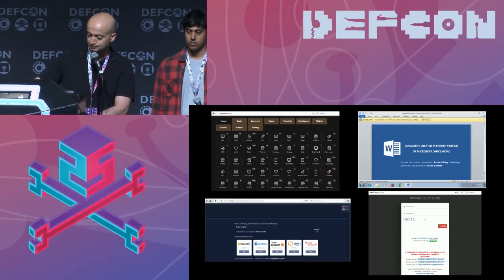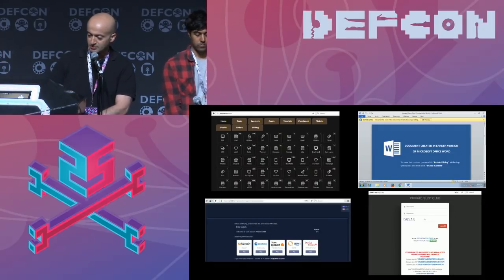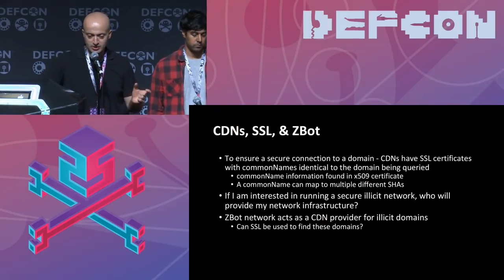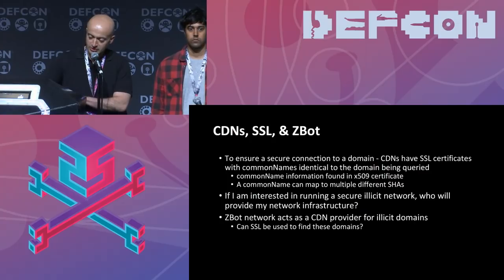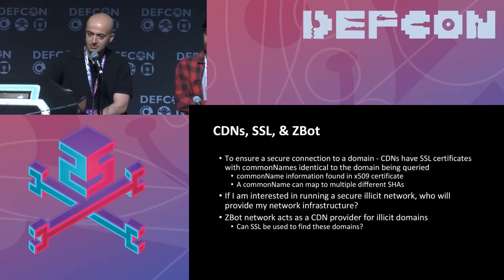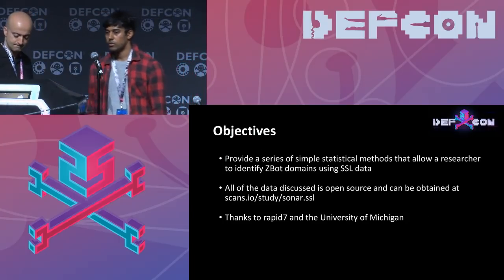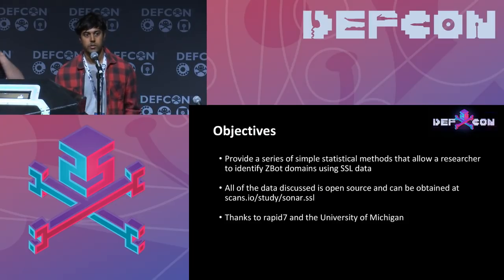As we know, an SSL certificate has a field called the common name, which must match the domain you're trying to protect with HTTPS. The main point is: if you want to protect your site end-to-end, you need to have the cert of your crimeware forum deployed on the bots you were provisioned, so they can deliver your content with SSL encryption. The main objective of today's talk is to provide researchers with statistical tools to analyze large sets of SSL data. All data discussed is available from Rapid7 and the University of Michigan.